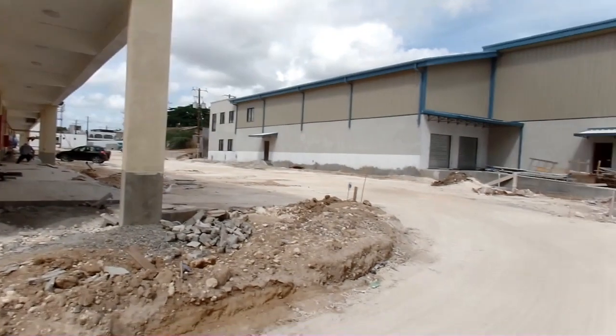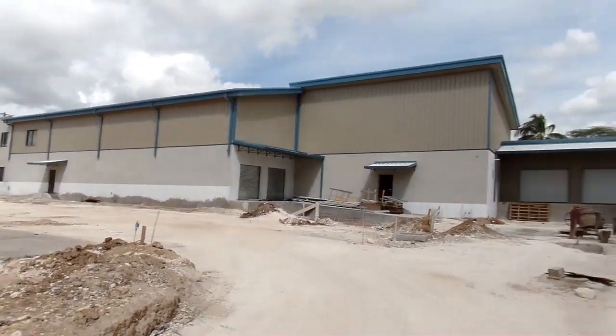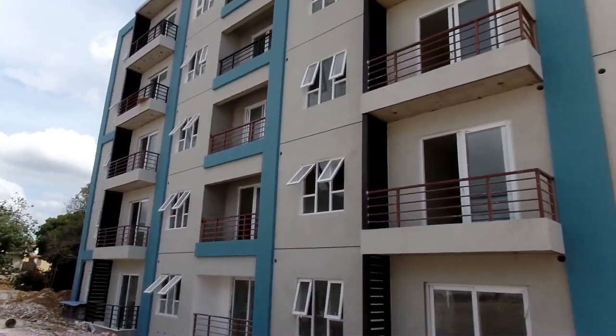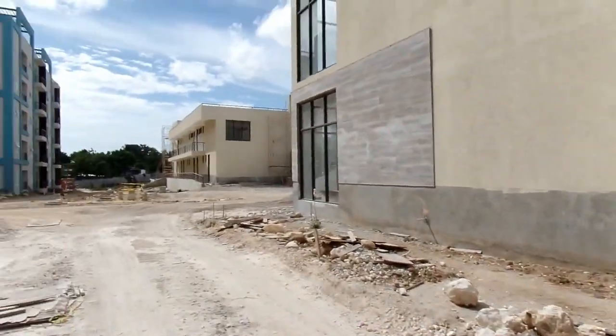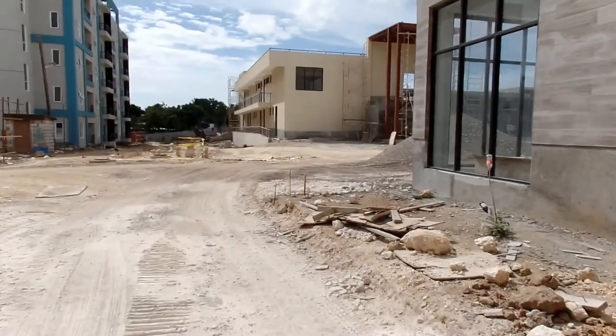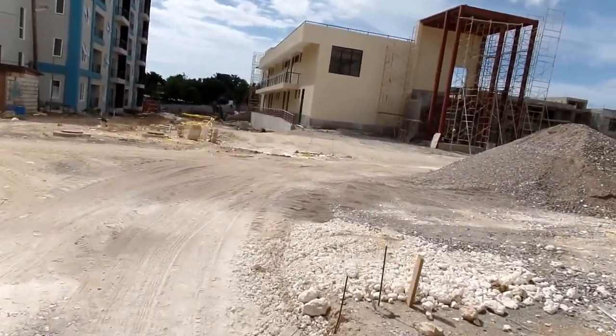Massive work going on. The shopping complex — all kinds of things are happening. If you don't know, stick on, stay, check it out and subscribe to the channel. E-travel TV — we travel, we see. We are in Spanish Town, half Brunswick Avenue.